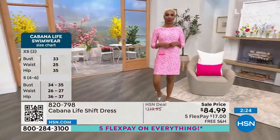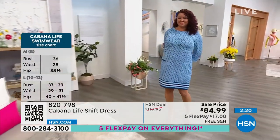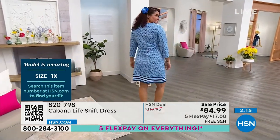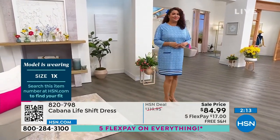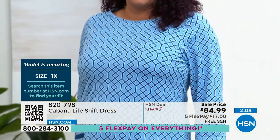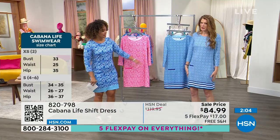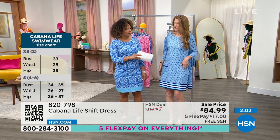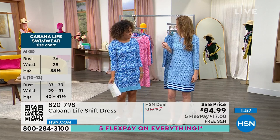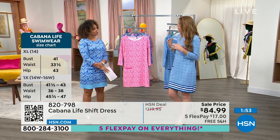Annette is a size 18 and she's in the 1X — that's a perfect fit on her. For myself, I'm a size 6 and I carry my weight in my legs, so I'm in the medium. But if you're like me — size 6 carrying weight in your legs — I would go up to a large for that nice loose fit. I sized up and it's still a great fit, but if you want it more flowy, going up a size definitely works.